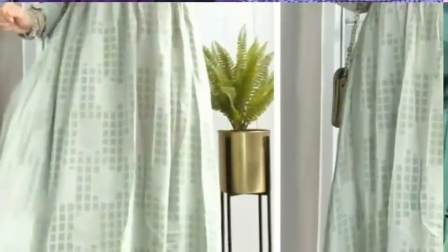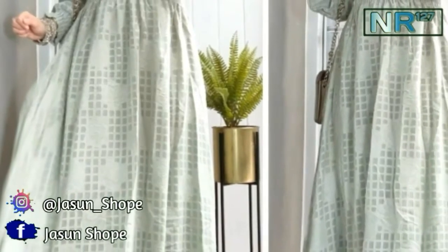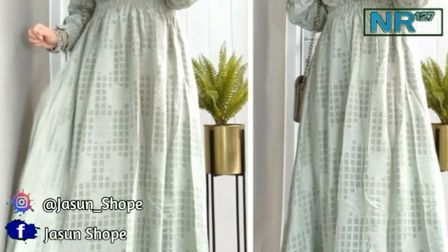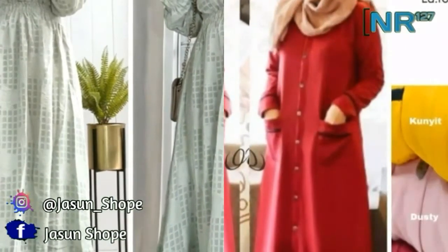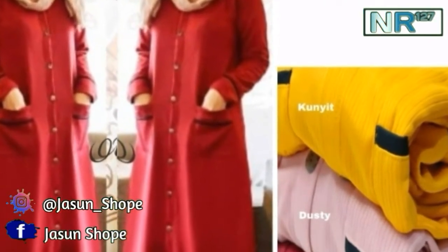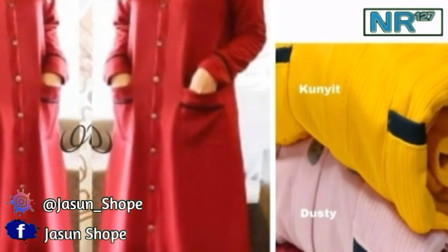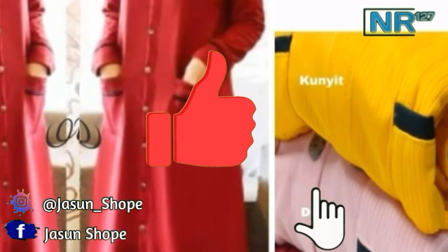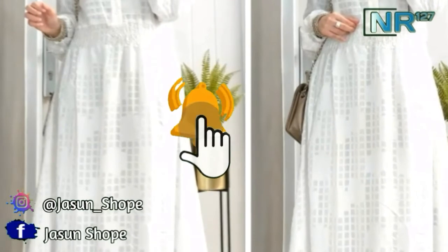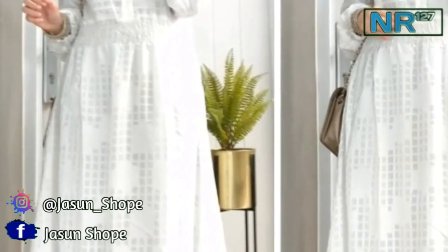Halo teman-teman, selamat datang di Nara 127. Kami di sini membahas seputar pakaian, dari gamis, atasan, setelan, mukena, sweater, dan berbagai macam fashion wanita lainnya. Jika kalian suka dengan video ini, jangan lupa untuk like dan subscribe, dan jangan lupa aktifkan juga tombol loncengnya agar kalian mendapatkan notifikasi jika kami memposting video baru.